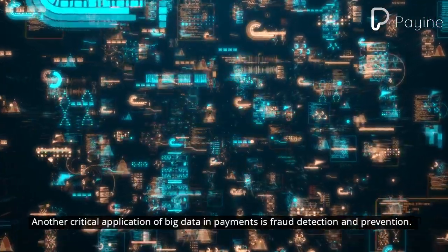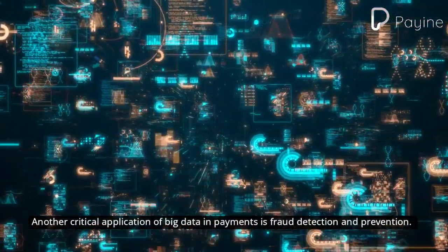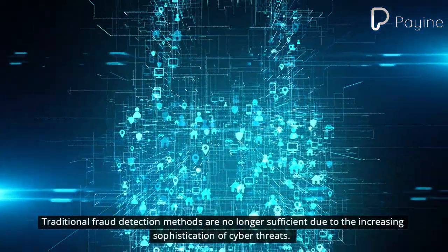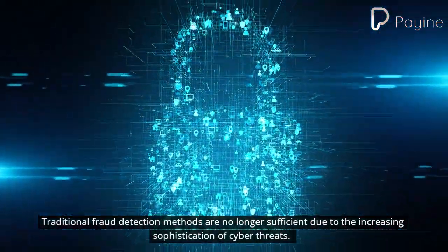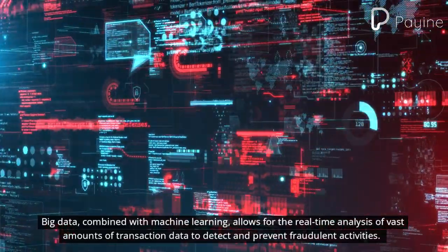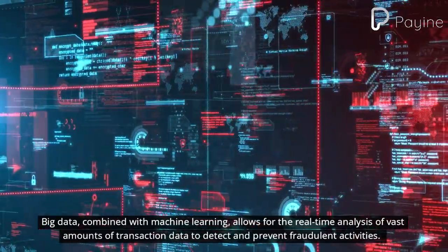Another critical application of big data in payments is fraud detection and prevention. Traditional fraud detection methods are no longer sufficient due to the increasing sophistication of cyber threats. Big data, combined with machine learning, allows for the real-time analysis of vast amounts of transaction data to detect and prevent fraudulent activities.